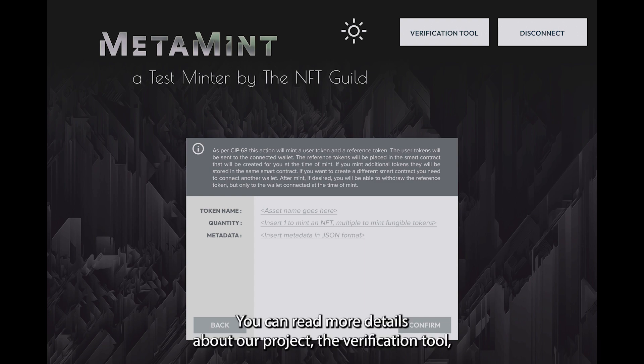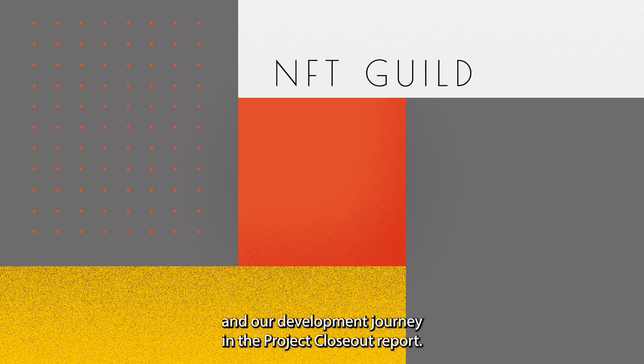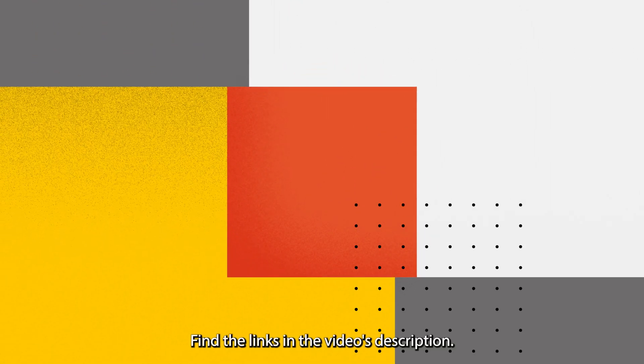You can read more details about our project, the verification tool, and our development journey in the project closeout report. Find the links in the video's description.